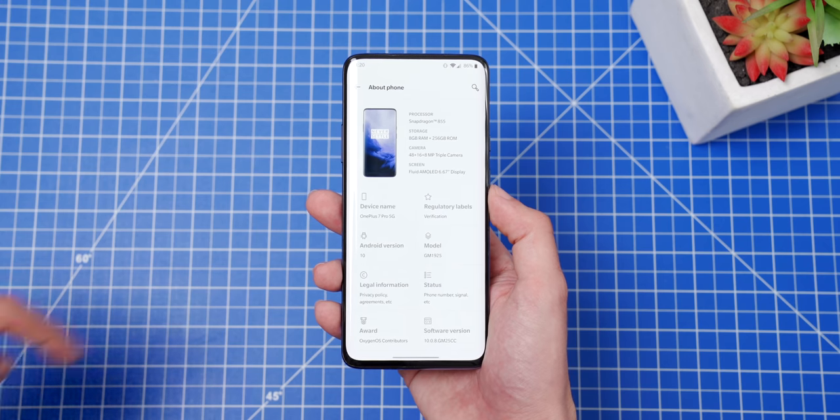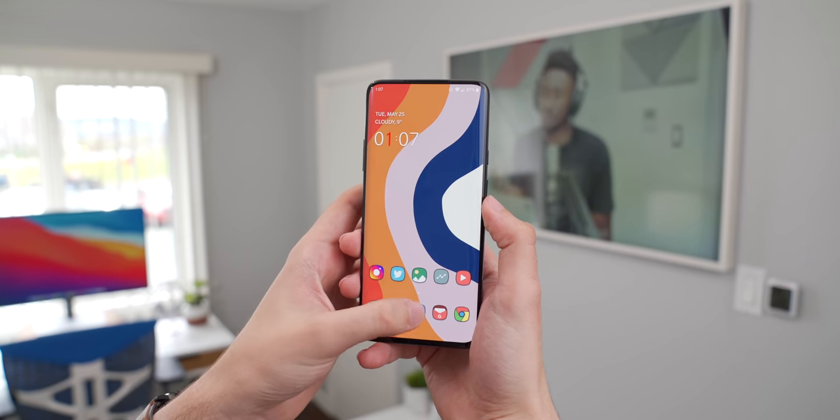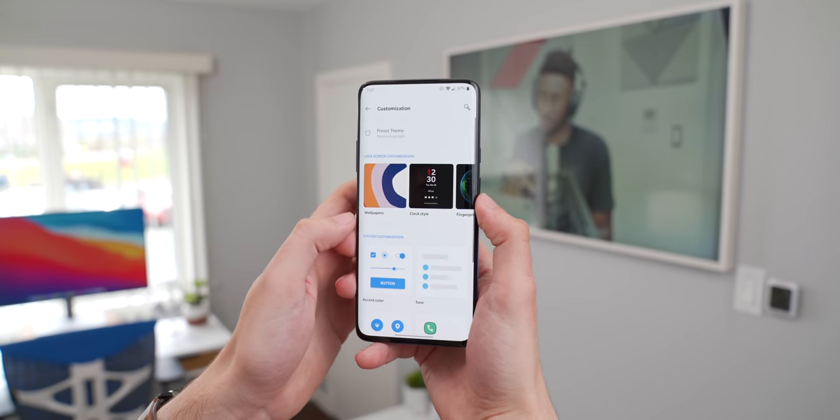The biggest problem with the OnePlus 7 Pro for me is actually the software updates themselves — there's just not enough of them. As of right now, I still can't get Android 11 on this particular OnePlus 7 Pro. Some non-carrier 7 Pros can be updated to a beta version of Android 11, which is still not a full release. But this Sprint 5G model still can't update past Android 10 at all. Not having timely software updates on a phone that's barely two years old is definitely a letdown.